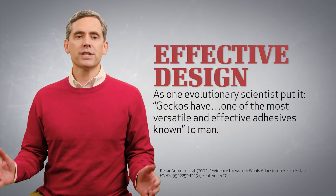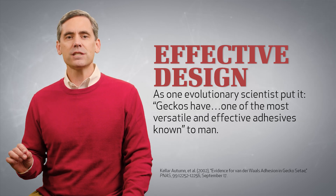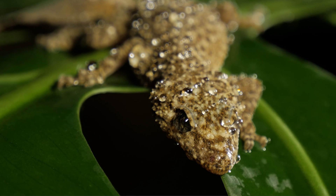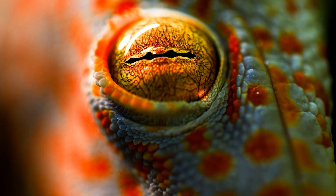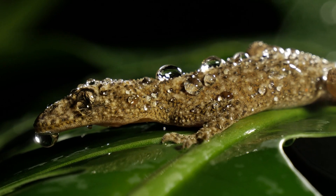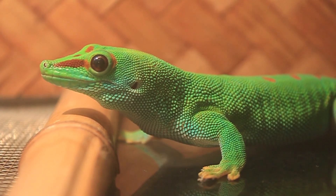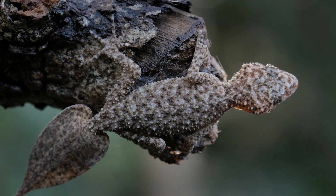As one evolutionary scientist put it, geckos have one of the most versatile and effective adhesives known to man. Why are they so versatile and effective? Why is the gecko such an amazing animal — because of natural selection and random mutations over millions of years? Or because the everlasting God, the Lord, the creator of the ends of the earth, was the mastermind behind this creature?